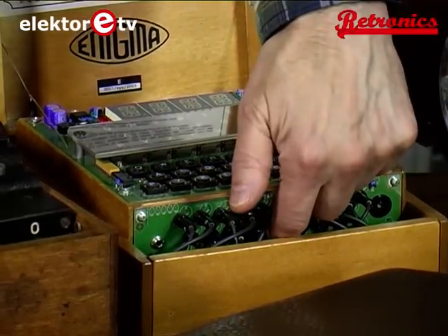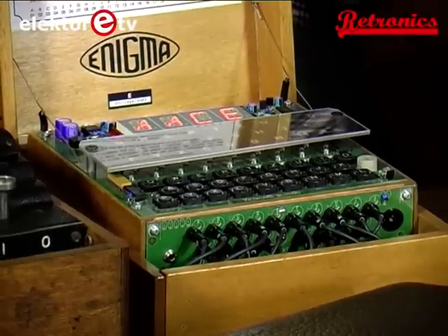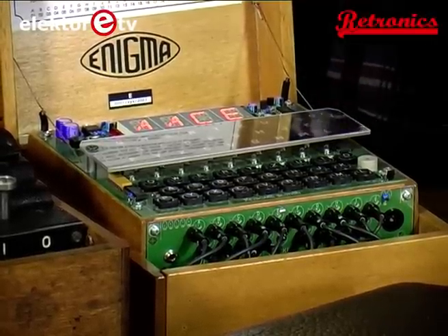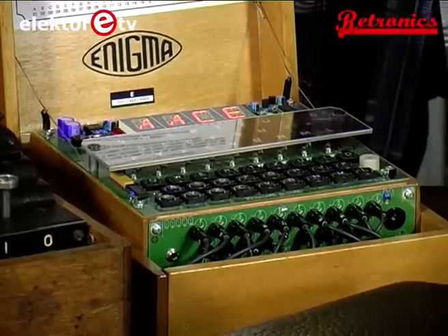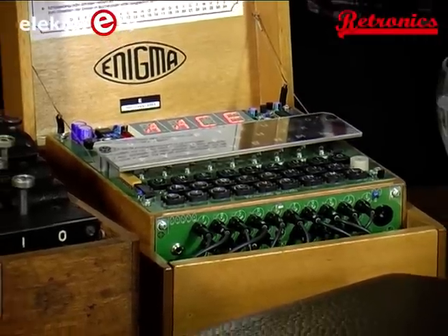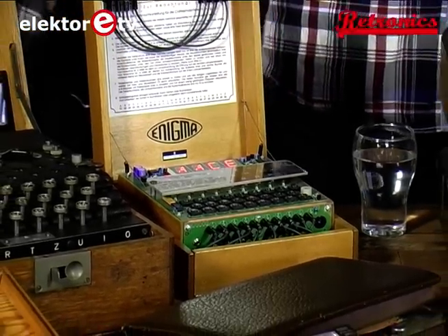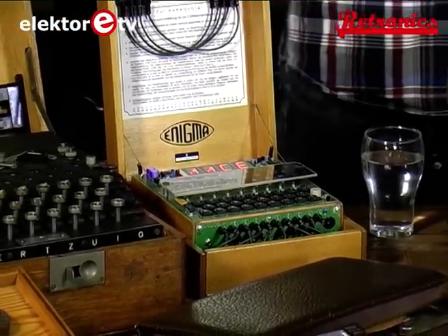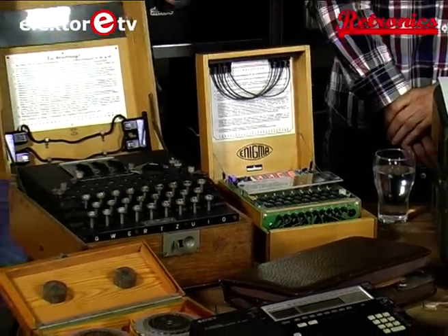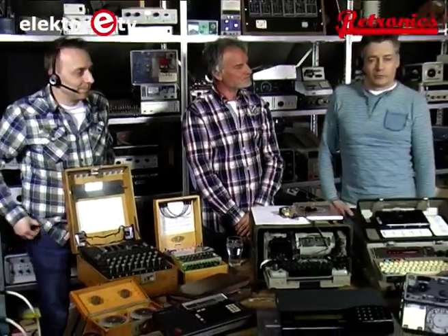It has a little switch somewhere inside to turn it on and it does things the real machine does not do. So you have replicated the Enigma in a way and turned it into a microcontroller-based circuit. The whole reason behind it is that we would never dream of having a real Enigma machine — at least that's what we thought when we started the collection. At the moment it's a fundraiser for museums like Bletchley Park.